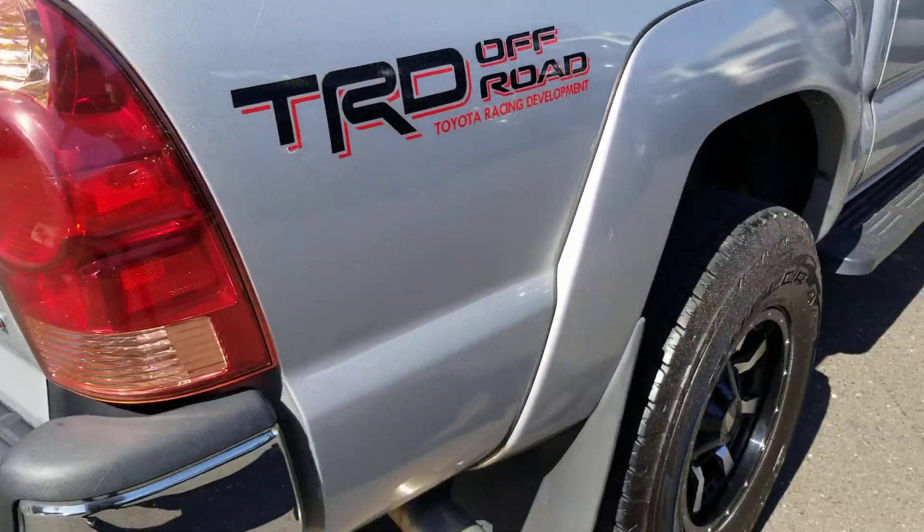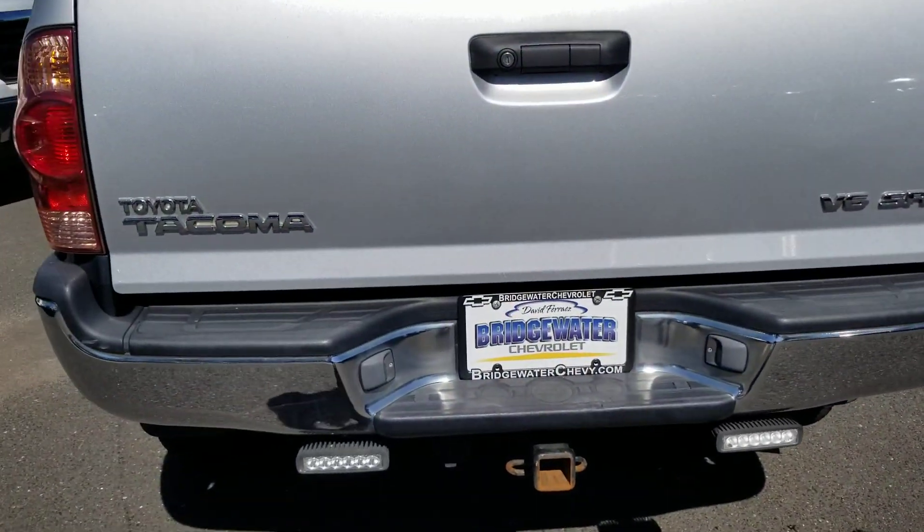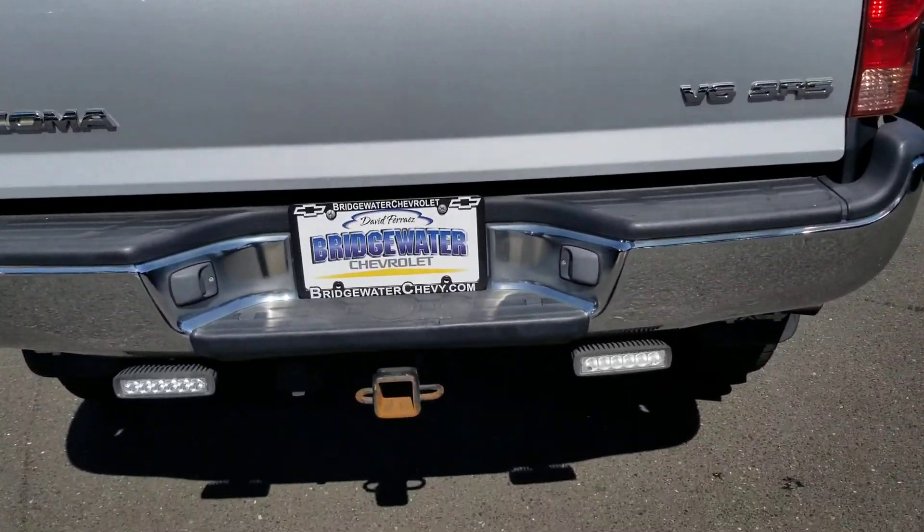The off-road Toyota Racing Development mode. Take a look — you have LED lighting in the back.